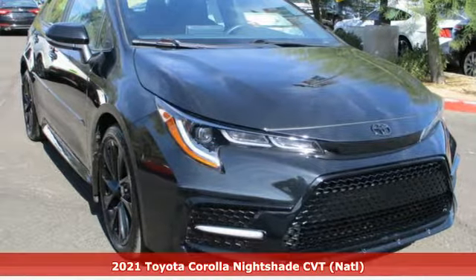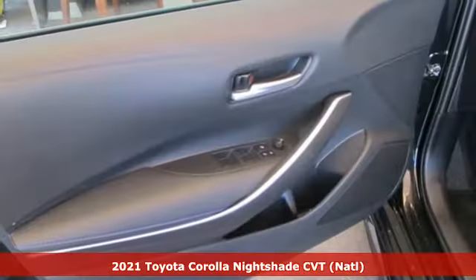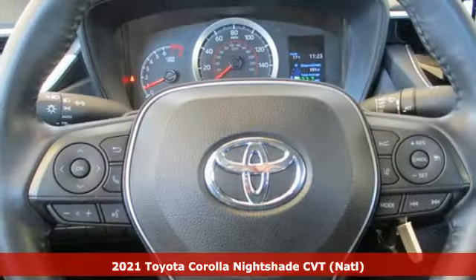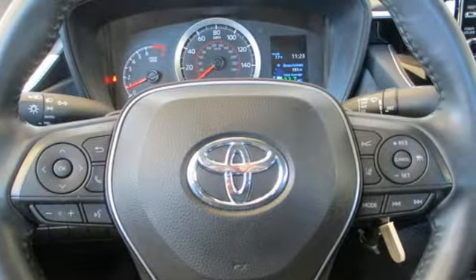It's a certified 2021 Toyota Corolla. It's time to make your move and the next chapter is ushered in by this Corolla. It comes nicely equipped with features you'll love.